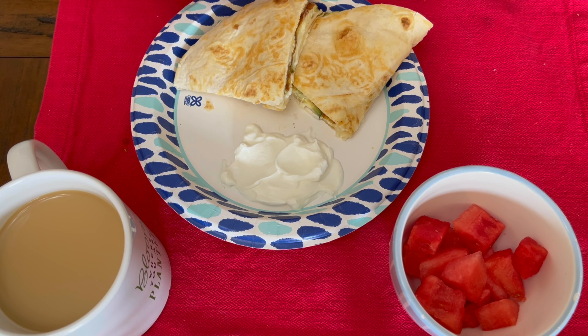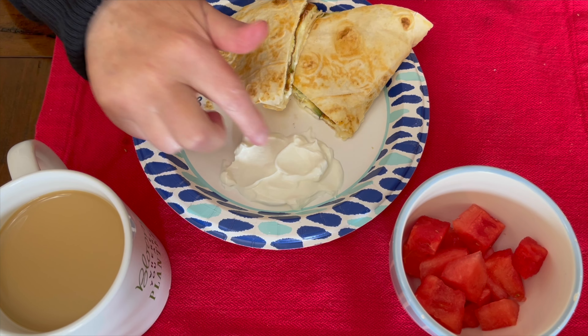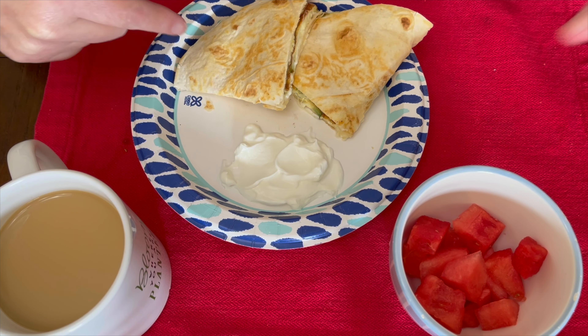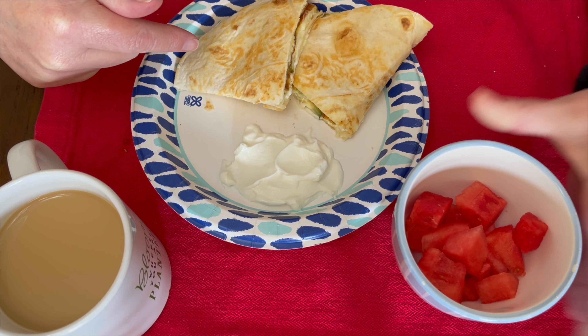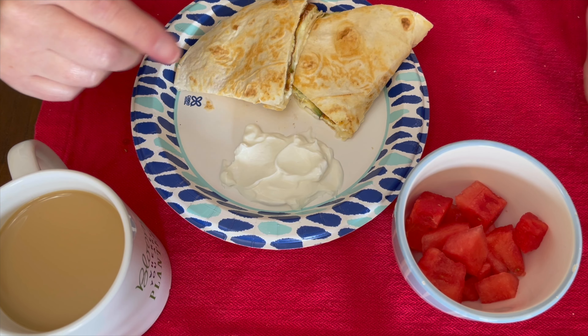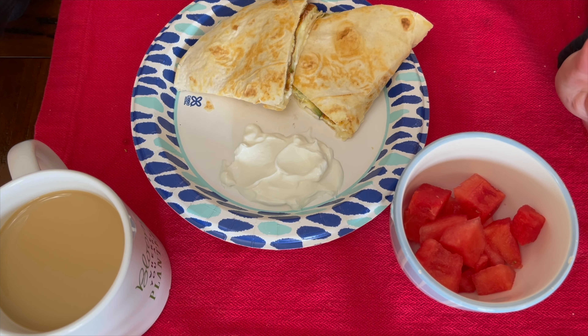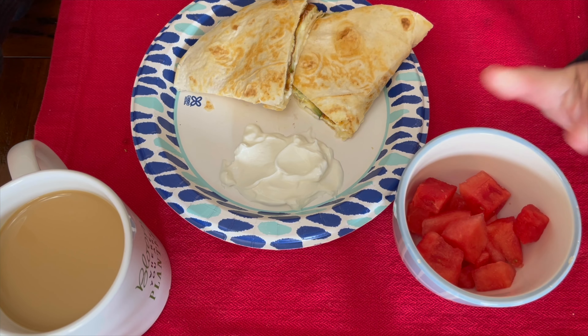I've done other versions of this recently — I've added some chicken bacon to it. Sometimes I have other vegetables; a lot of times it's zucchini and peppers, but today I didn't have any peppers. And just right here is two tablespoons of light sour cream. Normally I have some salsa on the side, but today I'm having some watermelon and I didn't want to do both the salsa and the watermelon. So this is a half a cup of watermelon.